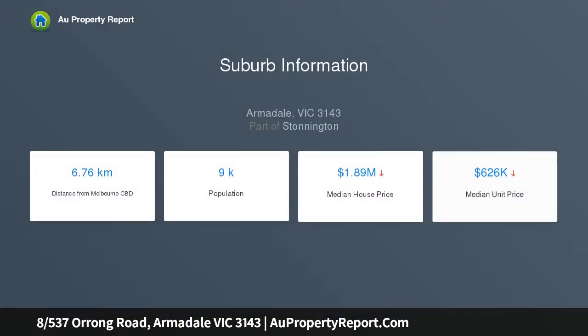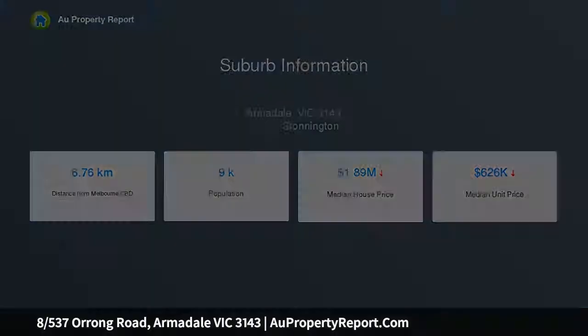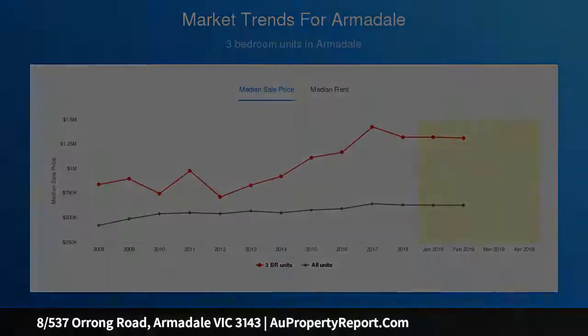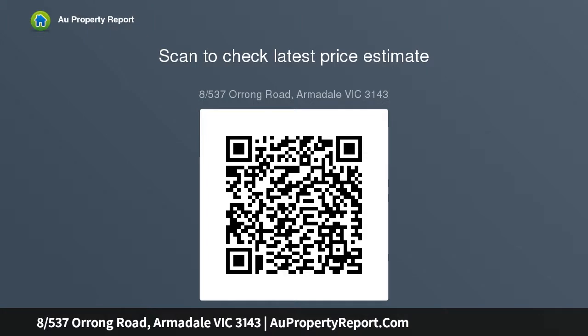Accessed via a peaceful, tree-lined entry, this proud home is set in a boutique building of substance and character, whilst enjoying a first-floor top-floor position that offers remarkable tranquility for such a vibrant position that is close to everything. Highlighting large and curved north-facing windows, as well as a traditional open fireplace and fine period detail, the home offers so much that we love about the Art Deco era.